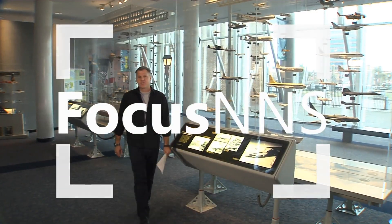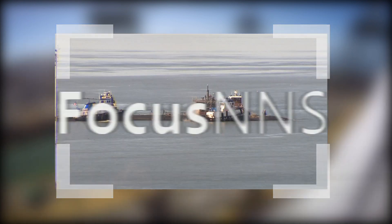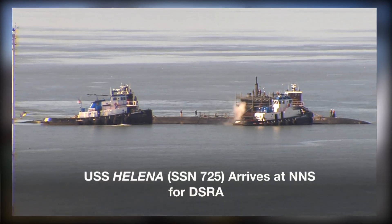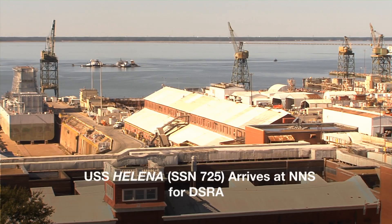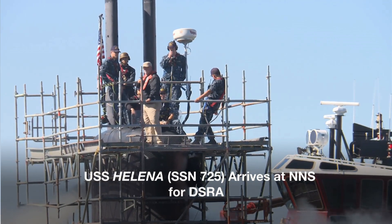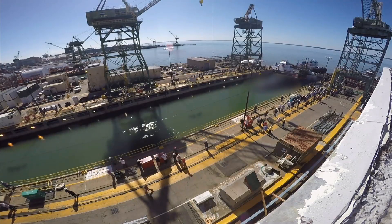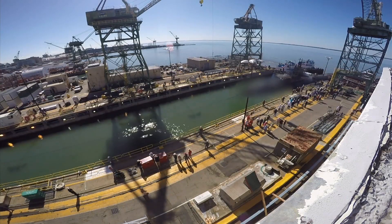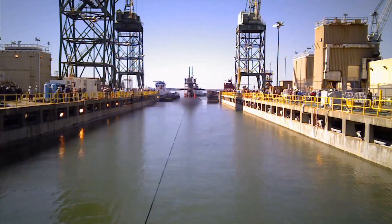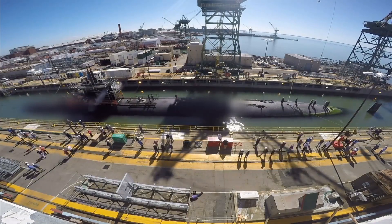Back to you, Brian. Thanks so much for that, Aaron, and we will keep you posted on the progress. Now let's take a look at some other news from around the yard. Los Angeles-class submarine USS Helena, SSN-725, is at Newport News Shipbuilding for work known as a Dry Docking Selected Restricted Availability, or DSRA. The submarine arrived in October for upgrades and repairs. Work is already well underway, and the team expects to complete the DSRA in a five-and-a-half-month timeframe. The Helena was built by Electric Boat and was commissioned in 1987.